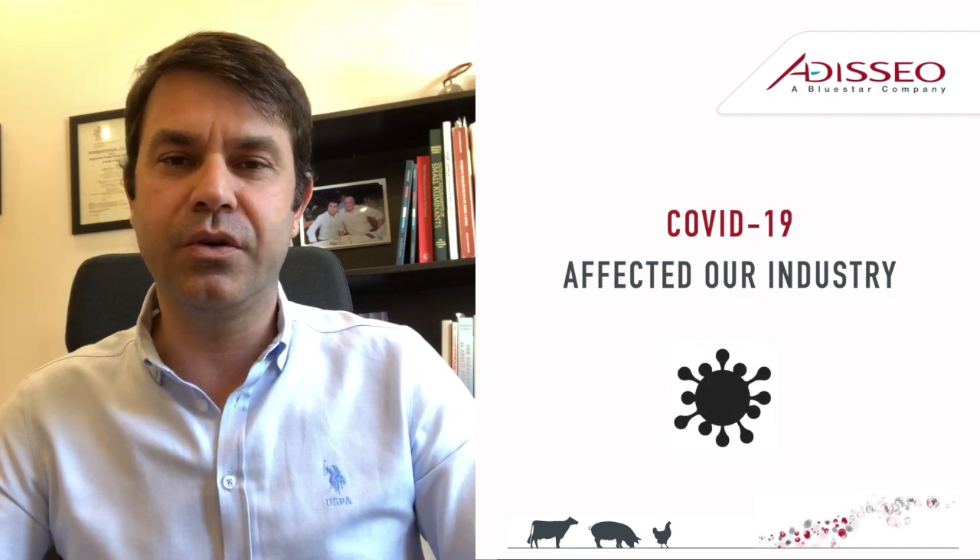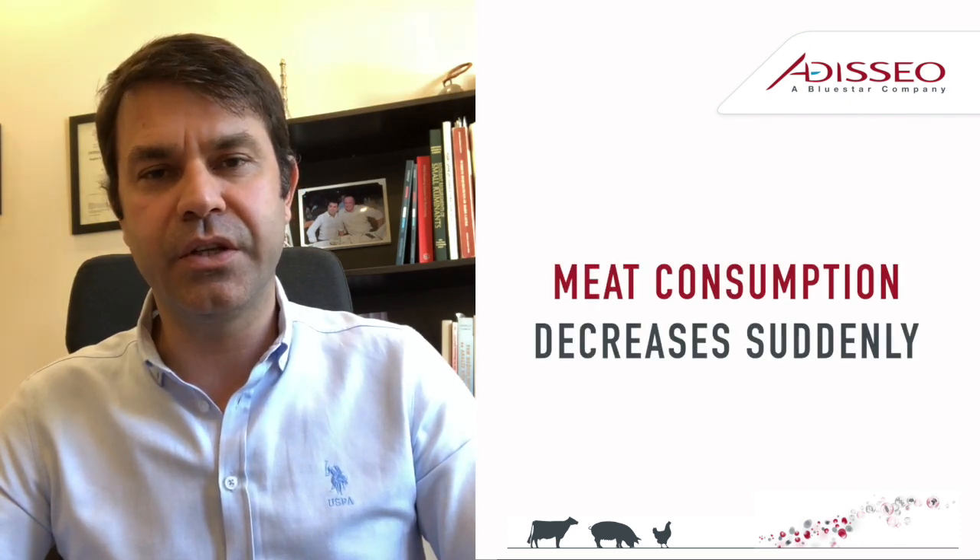Hello, this is Baris Yavuz from Odiseo. As you know, COVID-19 affected our industry also. Restaurants are closed, food chain is interrupted, and as a result meat consumption decreased suddenly.